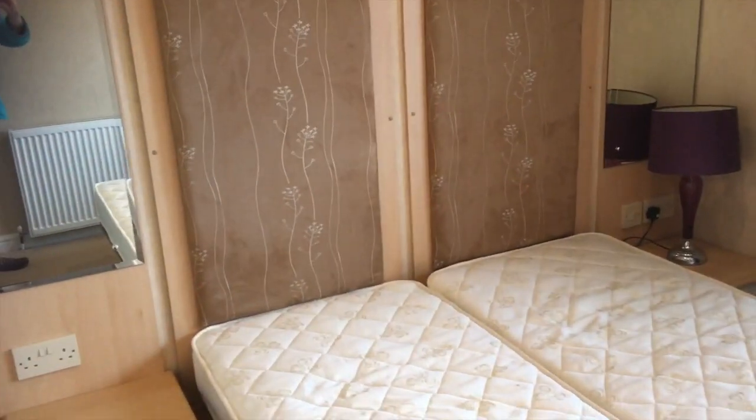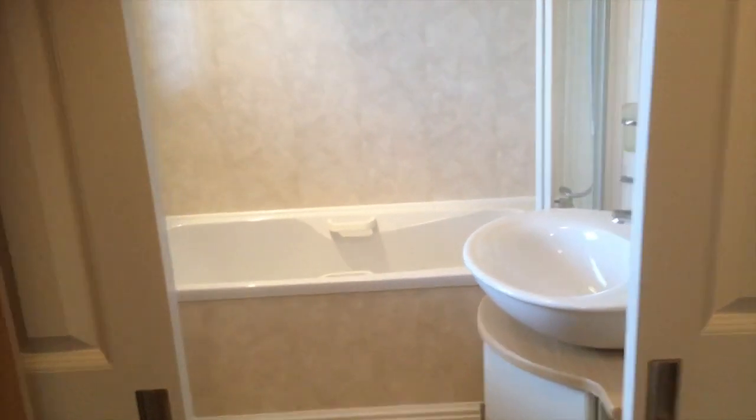A lovely big wardrobe. Come through to the en suite shower room — this is actually Jack and Jill doors back through and into the twin room, which also has an en suite bathroom. Really nice with plenty of storage for everything that you might need.